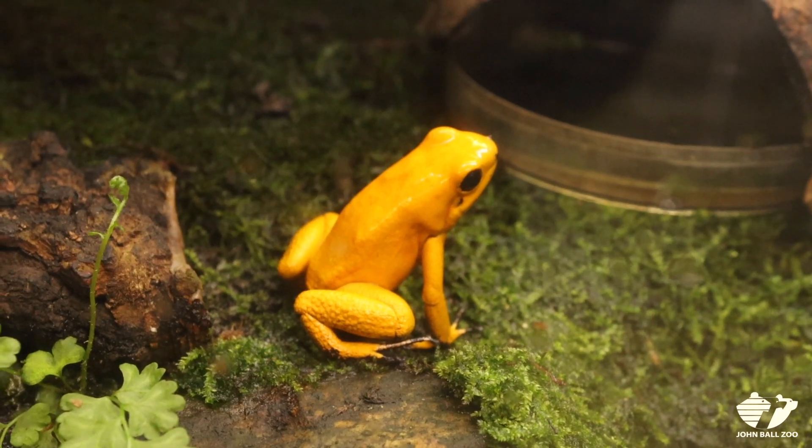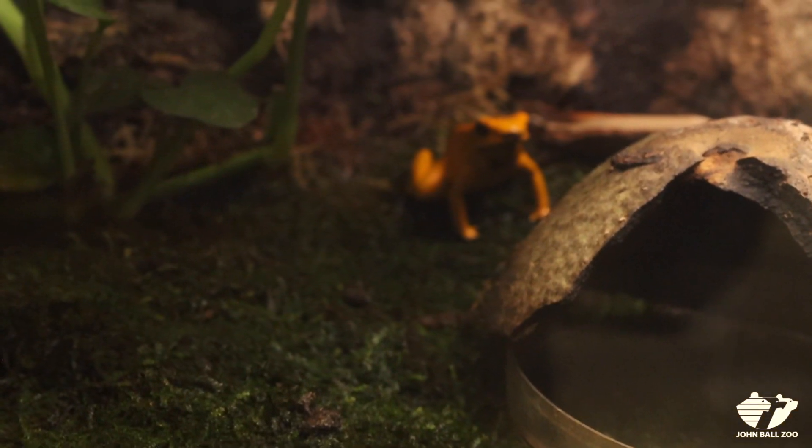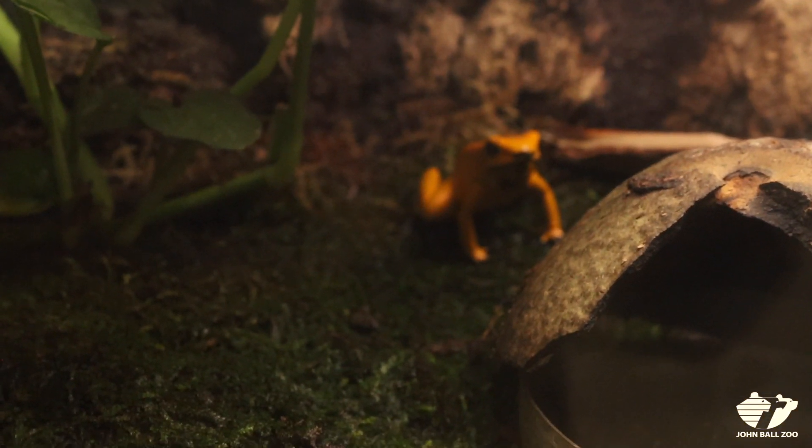This is our golden poison dart frog. These guys are unique in that scientists believe that this species has the most toxic poison of any animal in the world.